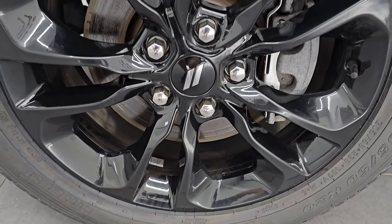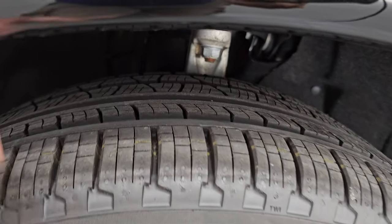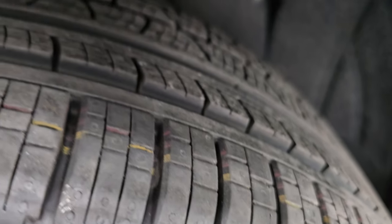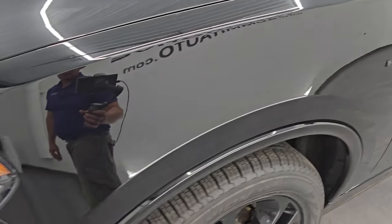Comes with the 20-inch black painted alloy wheels. It has brand new Pirelli Scorpion Verde tires. These are 265/50R20s and you can still see the knobs on them. We put those on in our safety inspection, so four brand new tires on this vehicle. Front fender is absolutely perfect.